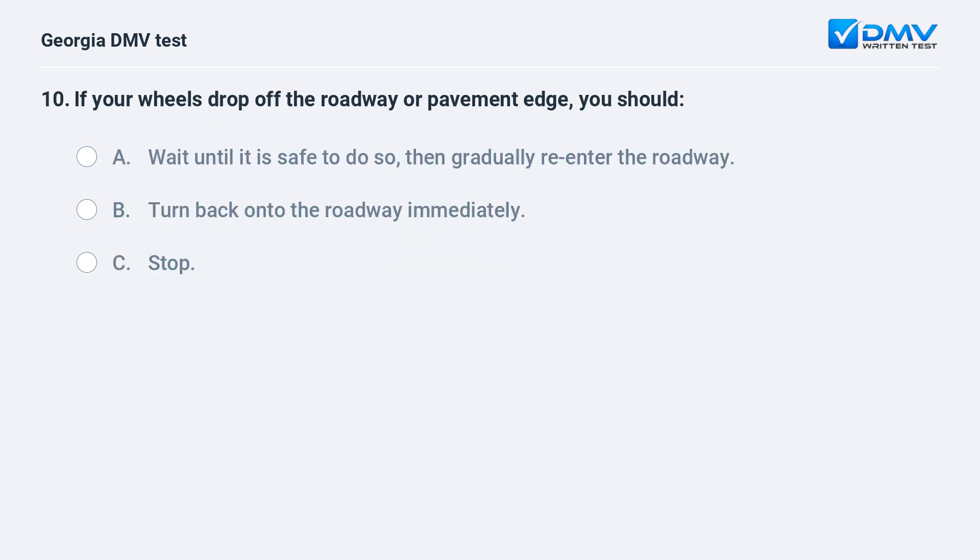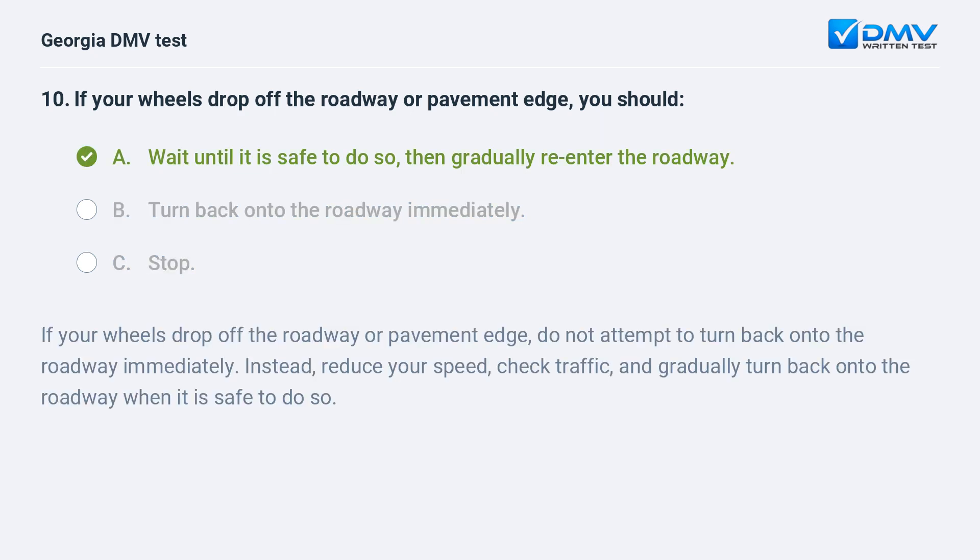If your wheels drop off the roadway or pavement edge, you should A. Wait until it is safe to do so, then gradually re-enter the roadway. B. Turn back onto the roadway immediately. C. Stop. A. Wait until it is safe to do so, then gradually re-enter the roadway.